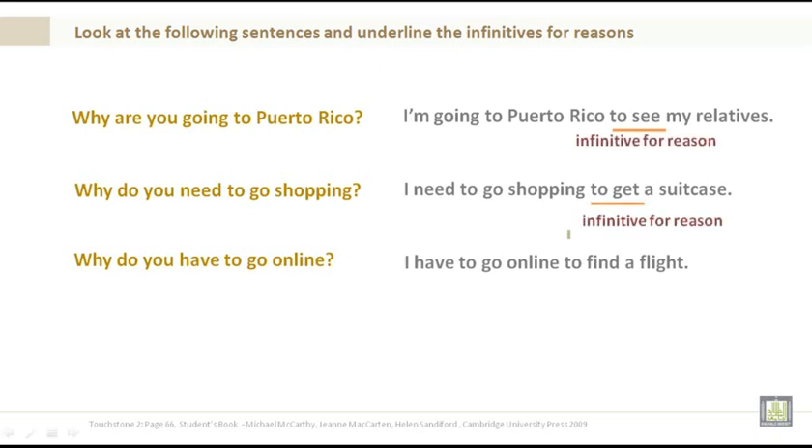The last two examples are infinitives for reasons. They detail why you are going to go shopping or why you are going to Puerto Rico. Why do you have to go online? I have to go online to find a flight. Another infinitive for reason.